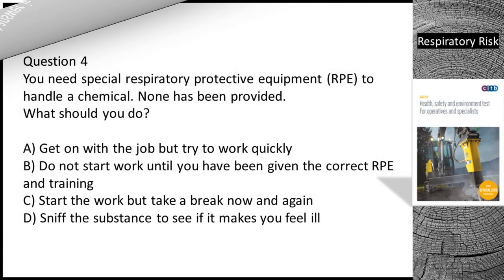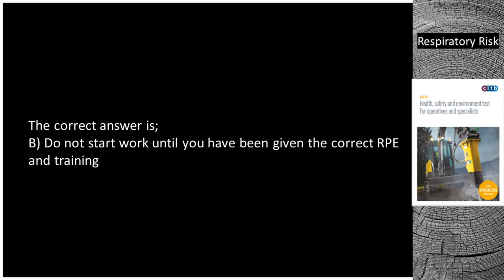Question 4. You need special respiratory protective equipment (RPE) to handle a chemical. None has been provided. What should you do? A. Get on with the job but try to work quickly. B. Do not start work until you have been given the correct RPE and training. C. Start the work but take a break now and again. D. Sniff the substance to see if it makes you feel ill. The correct answer is B — do not start work until you have been given the correct RPE and training.